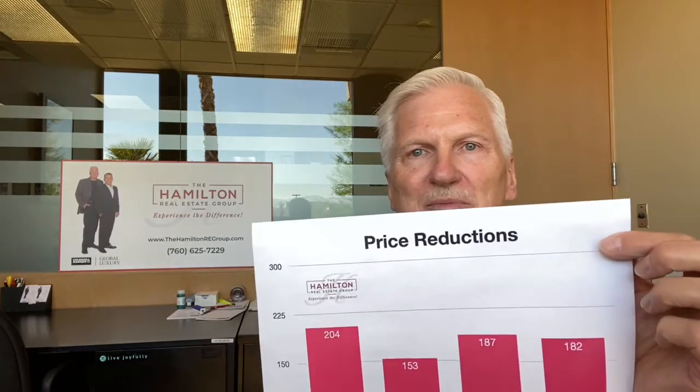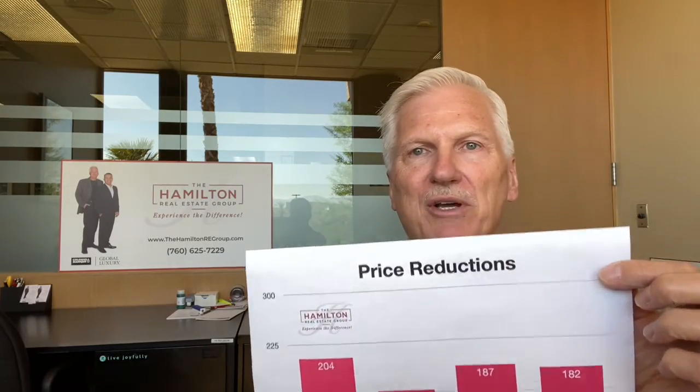Closed transactions were down 2.7%, but they're remaining steady, indicating that those homes coming under contract are actually closing, so that's awesome. And price reductions were down 2.7% to 182, so again, we're not seeing any material change in listing prices, just the normal adjustments to get homes in line with market value, typically.